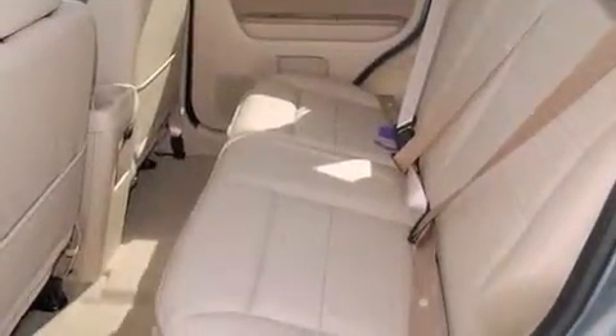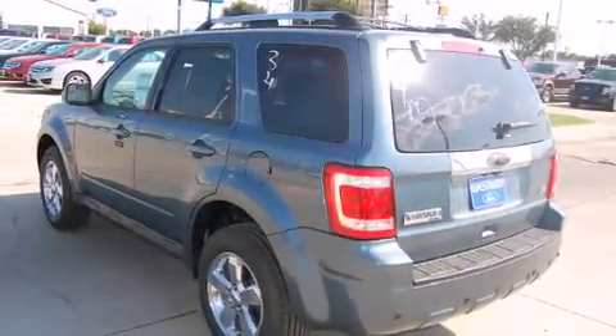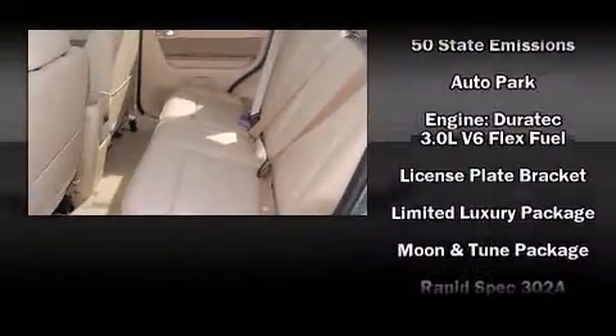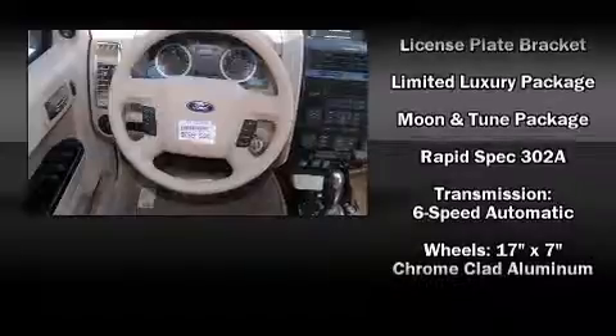Ford ensures the safety and security of its passengers with equipment such as head curtain airbags, front side impact airbags, traction control, a panic alarm, and ABS brakes. Electronic stability control stands out as a technologically savvy innovation, keeping you better connected to the road.